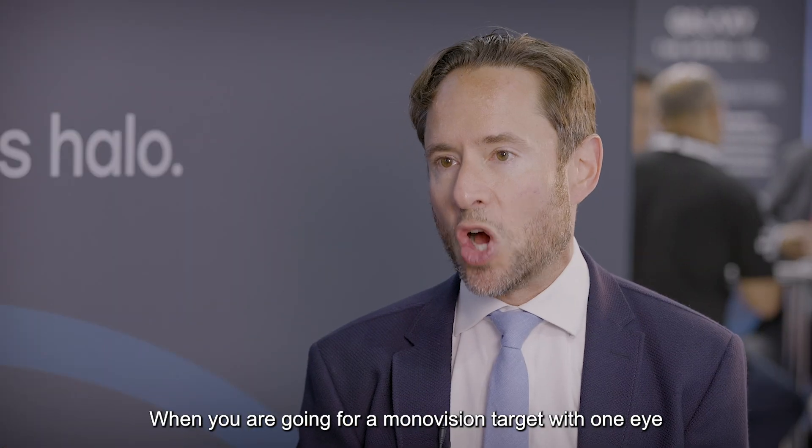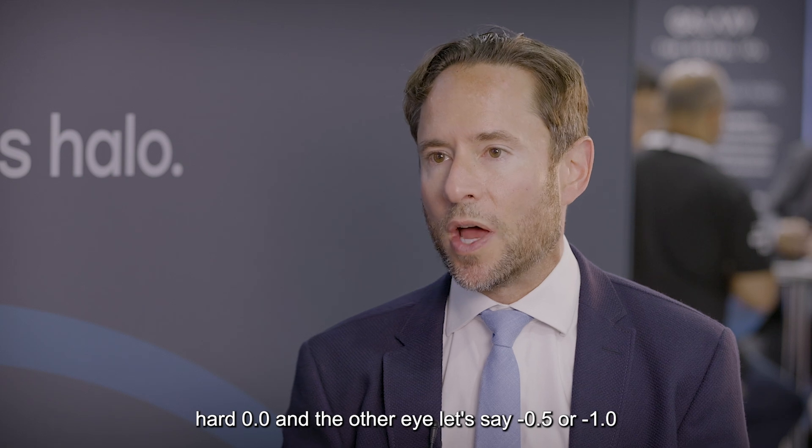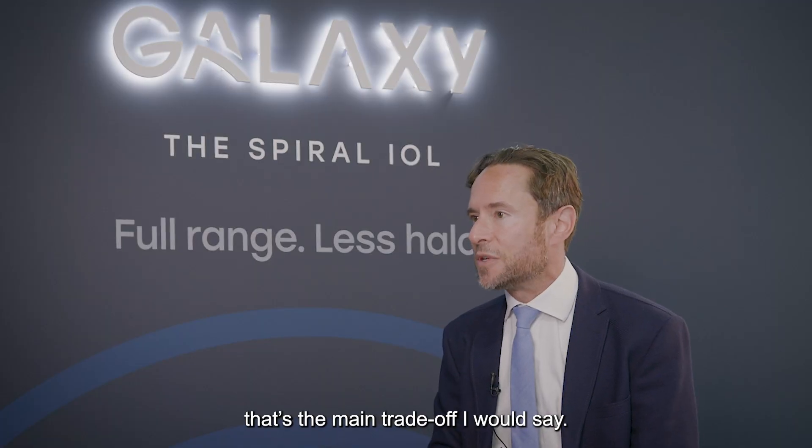When you are going for a mono vision target with one eye at hard zero and the other eye at, say, minus a half or minus one, if you don't achieve that target, then you normally don't achieve the aim. So the enhancement rate is higher — that's the main trade-off.